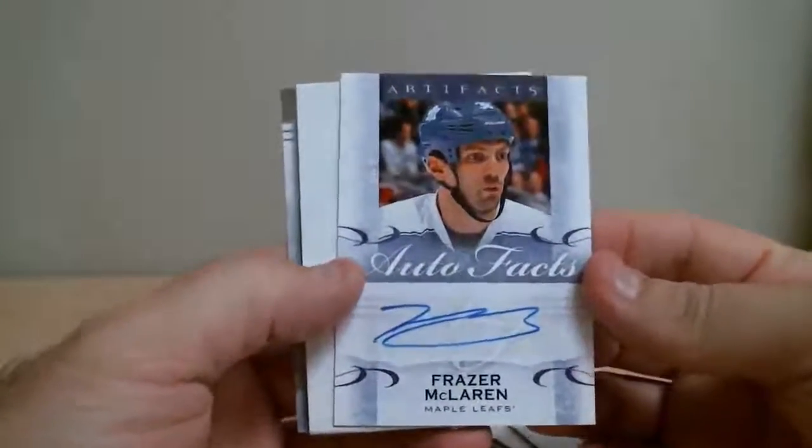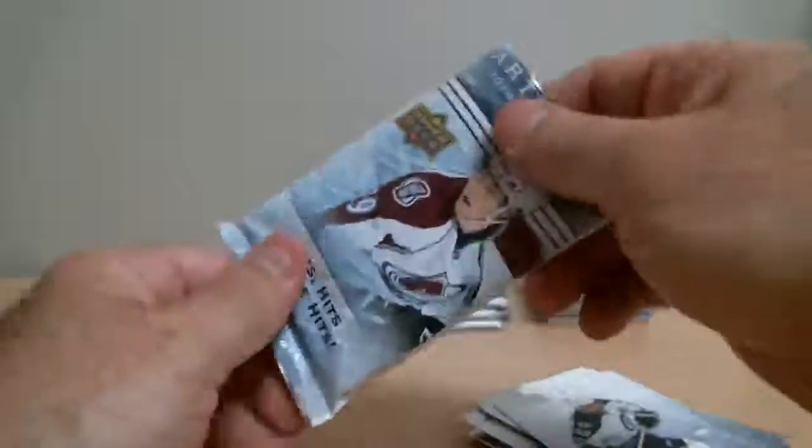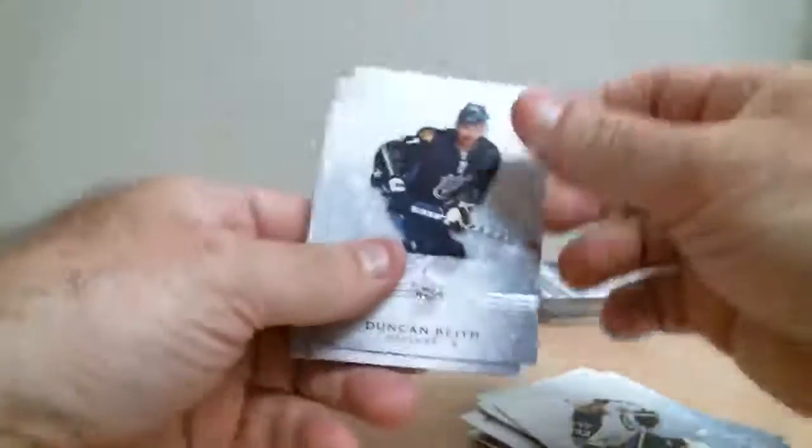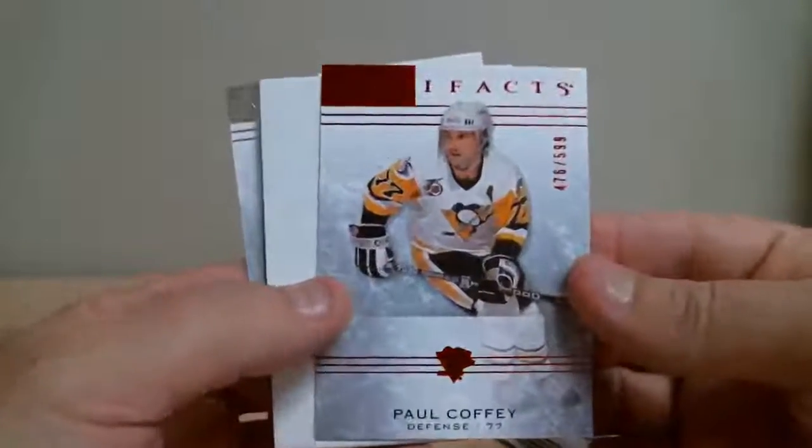Fraser McLaren with Toronto's signature card, out of facts. All coffee for Pittsburgh, out of 599.